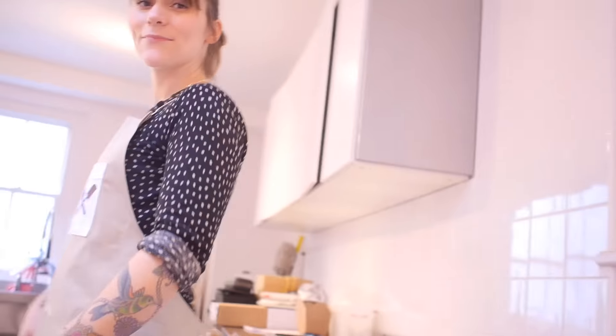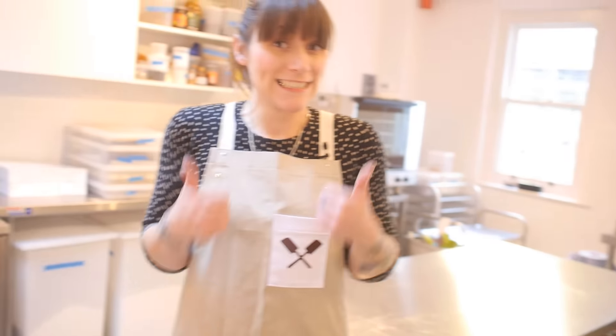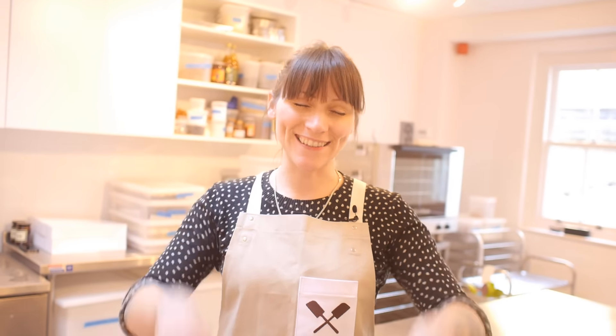Here we are in our small but perfectly formed Crumbs and Doilies bakery. It's a little bit of a mess at the moment, but that's okay — we just moved in and we've still got to find homes for everything. We are baking here though; we're all done for the morning, but we've got everything we need here to produce cakes on a medium-sized basis.